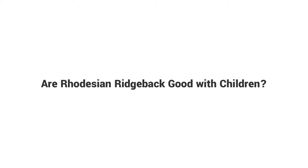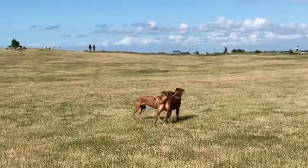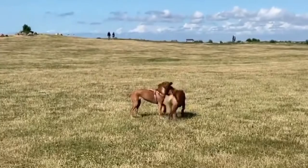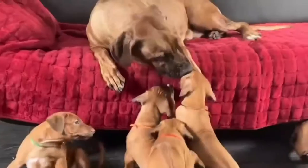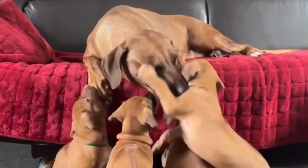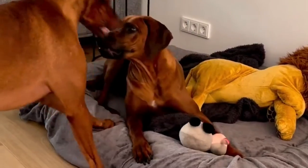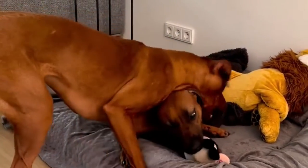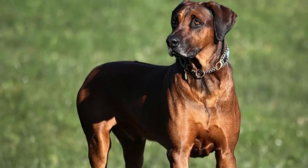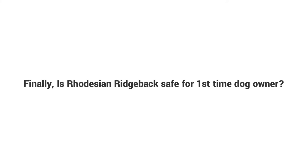Are Rhodesian Ridgebacks good with children? Yes — Rhodesian Ridgebacks are naturally predisposed to being good with children. However, both child and dog must learn to behave around one another. Because of their size, younger and more excitable ridgebacks may knock over small children by accident. Ridgebacks are generally protective of children and other household members.